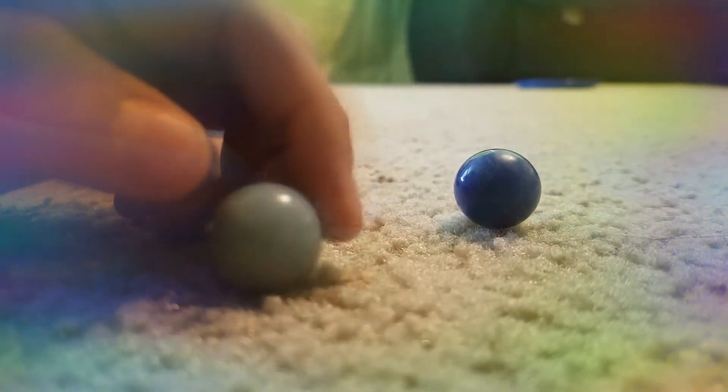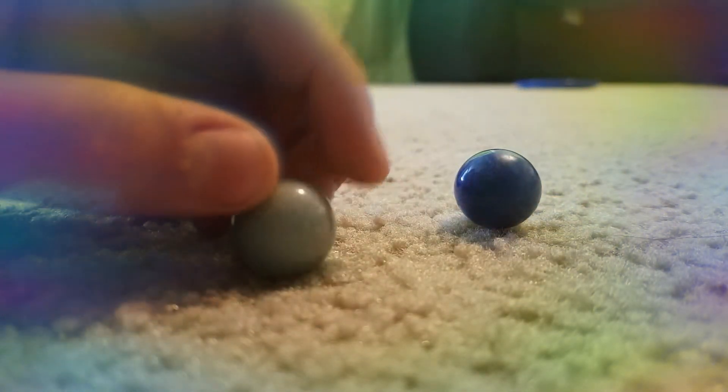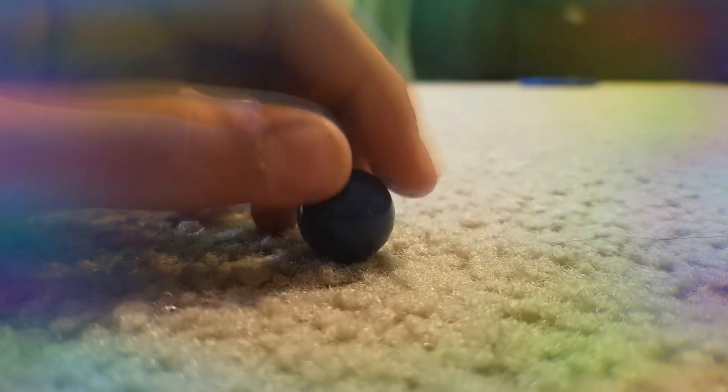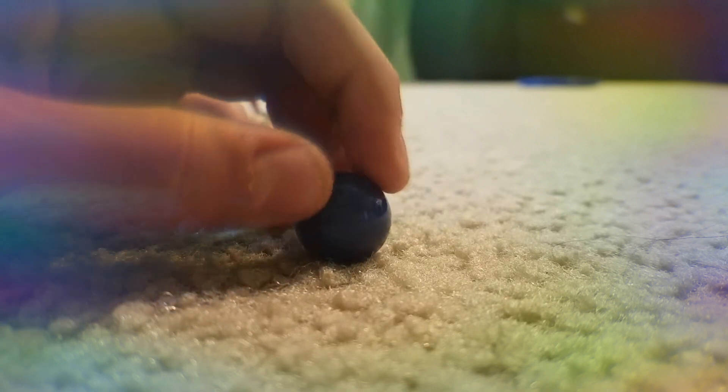Then you got Uranus, looks like this. And the last is Neptune.